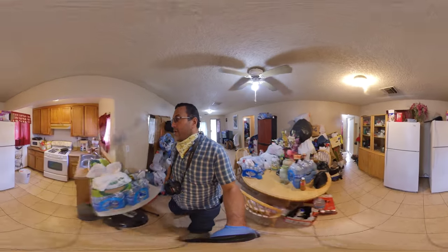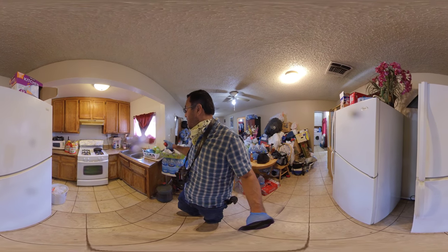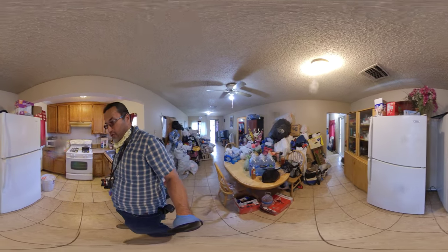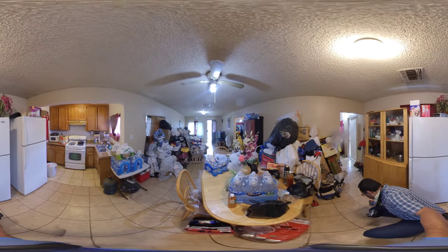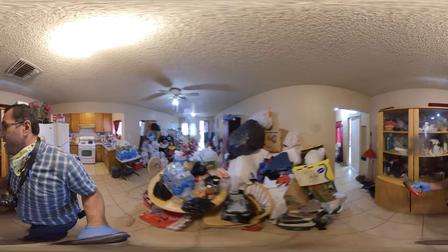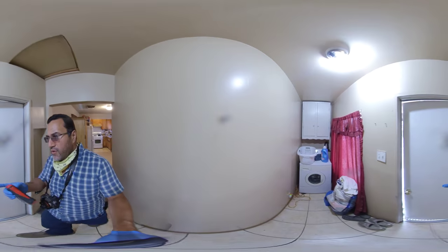Nice counter space, good windows coming out to the front and back, good storage space up above, lots of natural light, nice tall ceilings. The ceiling height is 7 foot 10 inches. Over here we have a little laundry area.